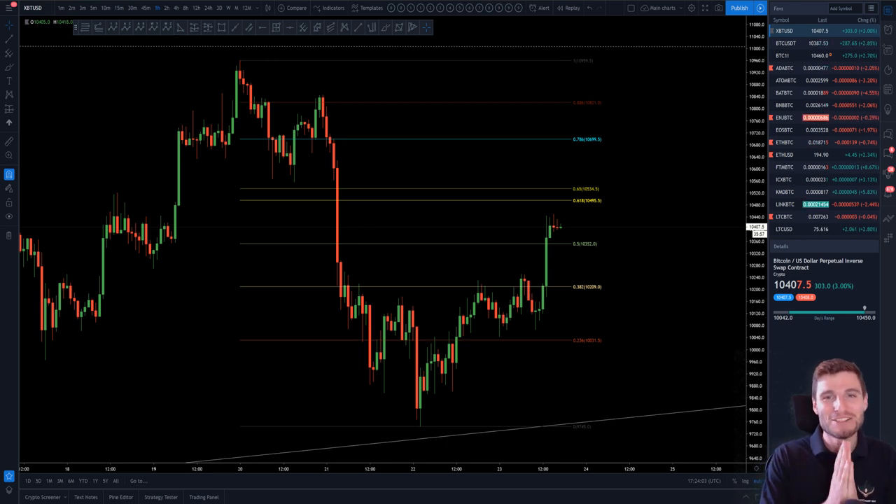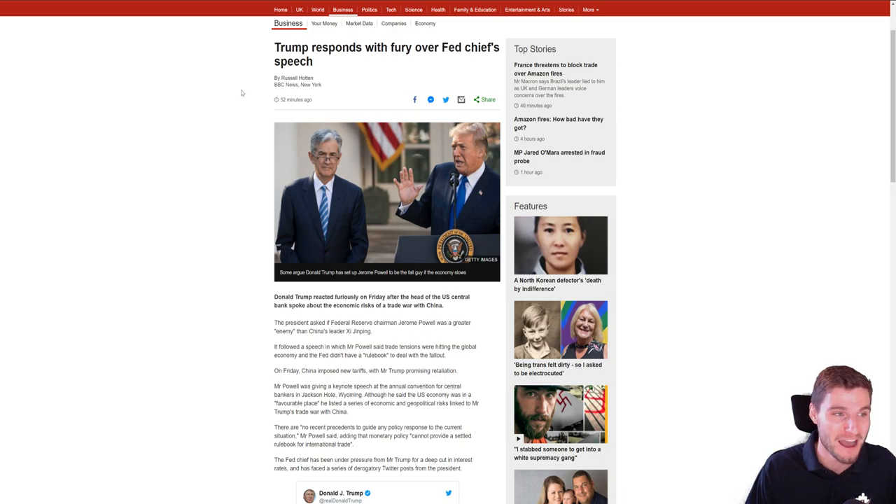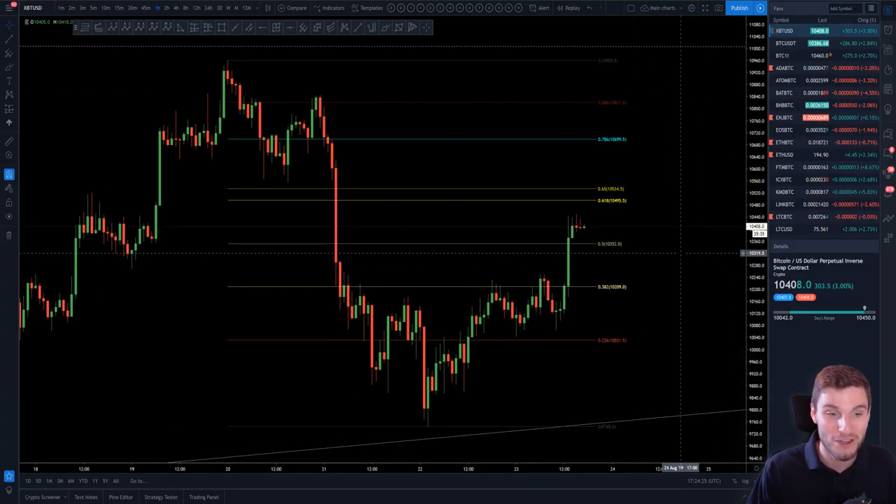Hello everybody, I hope that you're doing very well and welcome back to another cryptocurrency technical analysis. In today's video, I'm going to be going over the Bitcoin rise that we are seeing here and the immediate resistance that we are running into. I'll also cover the dollar and the US stock market because they've just been very nice to trade today with extreme volatility, obviously on the back of the speech. I will cover that towards the end of the video because there is that correlation to the cryptocurrency market and gold market.